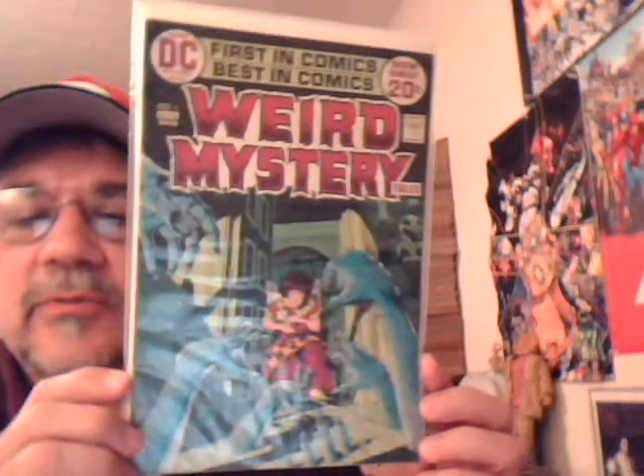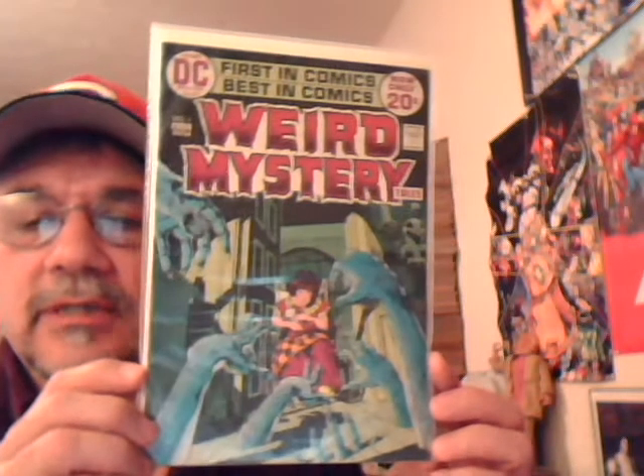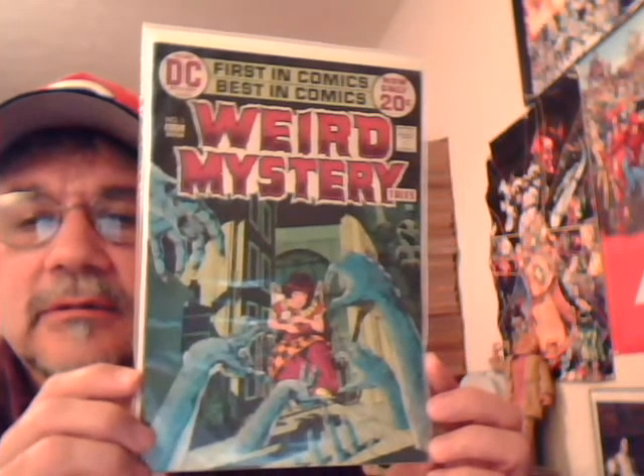And from DC, Weird Mystery Tales number one. Sorry about the glare — you need to change these bags, they're getting kind of wrinkled.